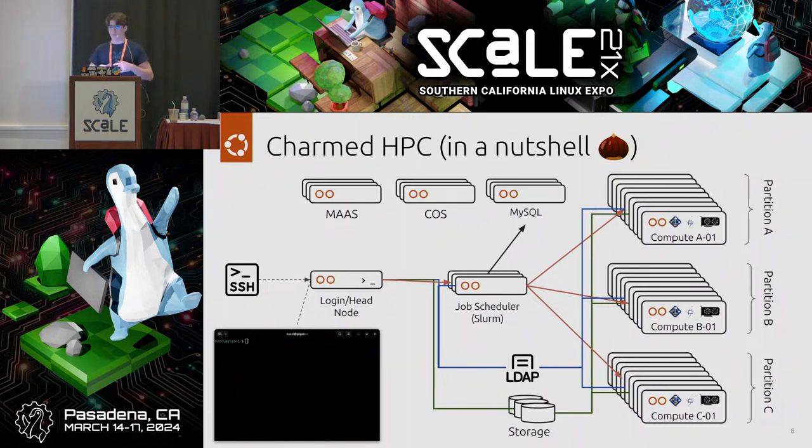Looking at the other auxiliary services composing Charmed HPC: at the bottom center is storage, which provides data storage for the cluster. We currently support NFS and Ceph. NFS is used for smaller cluster deployments — people joke the N stands for 'no performance' — but it makes data consistently available across the cluster, so a program running on two separate nodes can access the same data set.